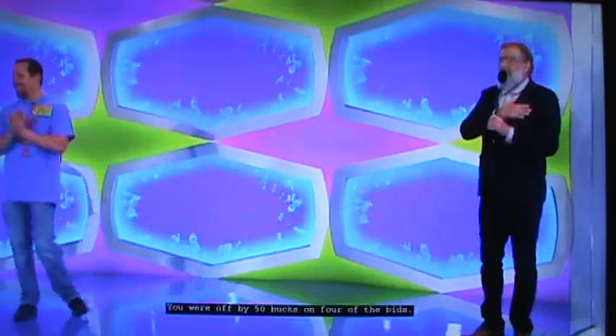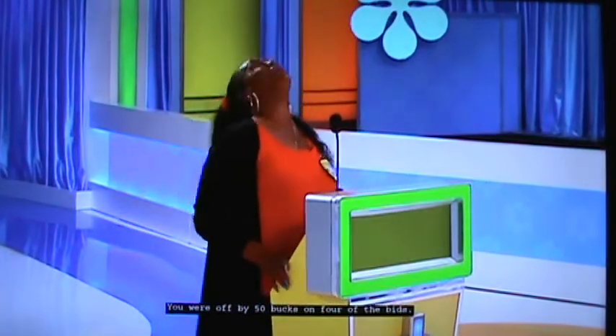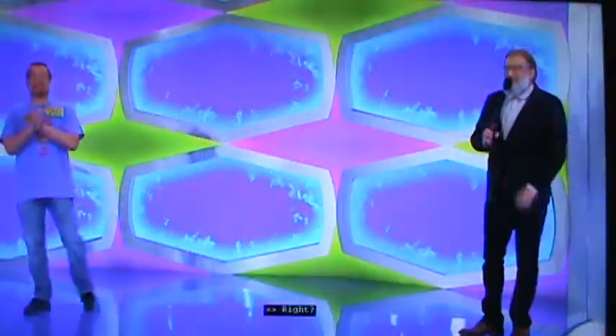Oh, my goodness. I really, honestly, my heart goes out to you. You were off by $50 on like four of the bids. True. I'm really sorry. Candace, a round of applause for playing a good game. Thank you.